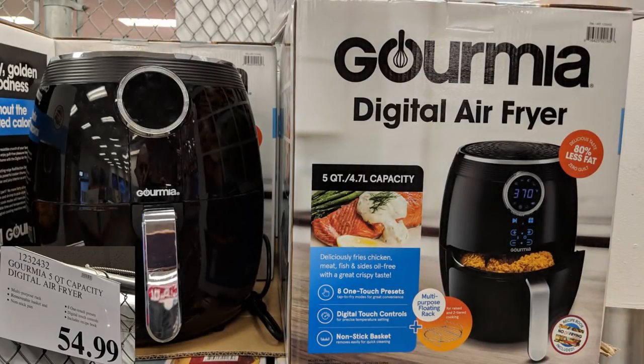First up is the Gourmeta 5-Quart Air Fryer. I did a review on this and for $55 you can't go wrong. I did buy it at $50 but it's $60 online; again $55 in store, so this is a great deal if you can scoop them up as they're back in stock.